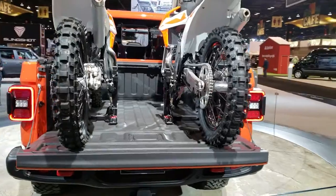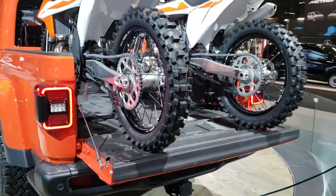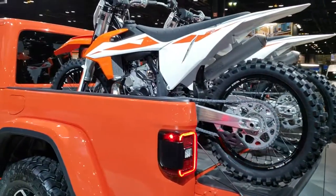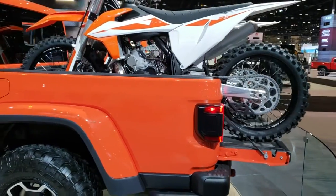I thought it was a really good representation of how big the bed is and what you can kind of expect if you plan to haul anything with this Jeep. You can fit a dirt bike in the back of it.